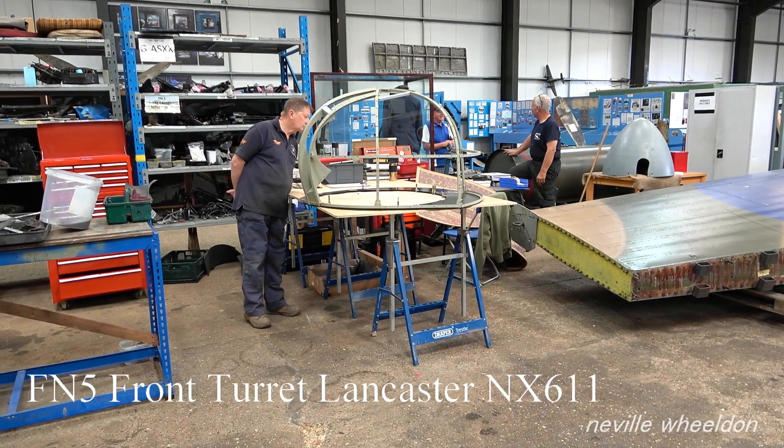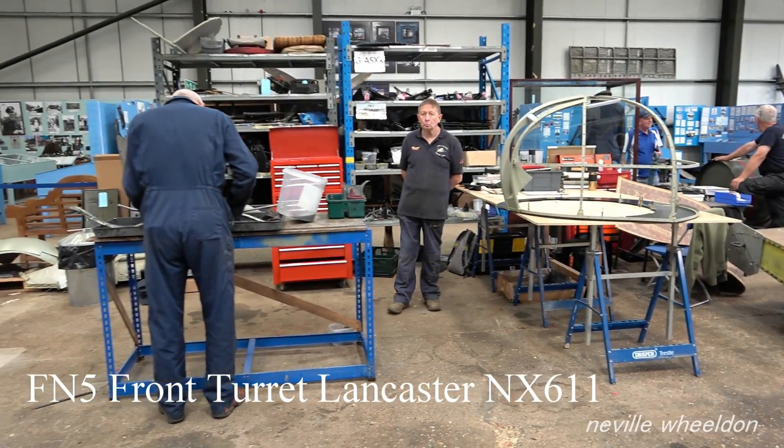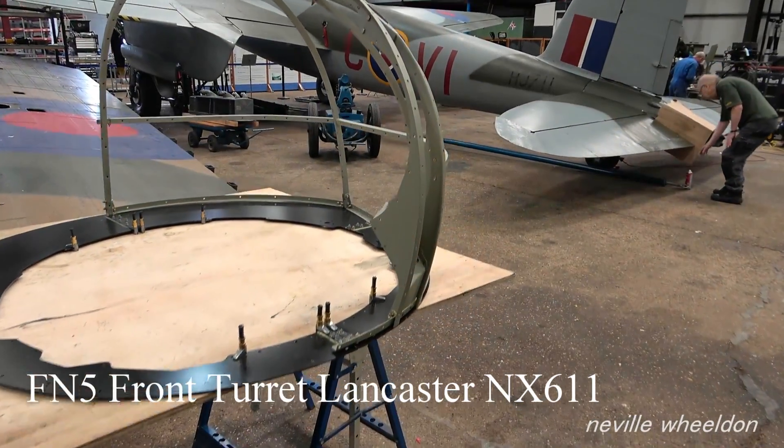Aidan and others last week were assembling half of the framework for the FN5 front turret.